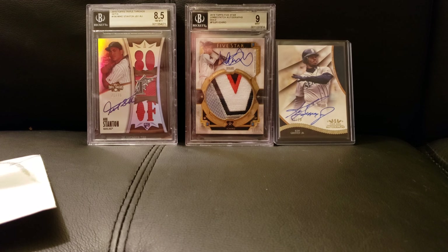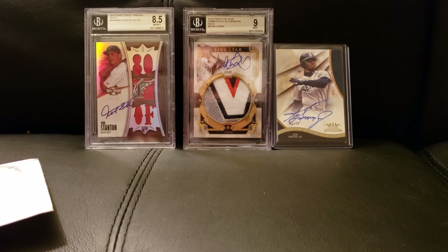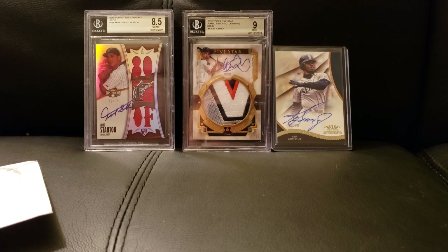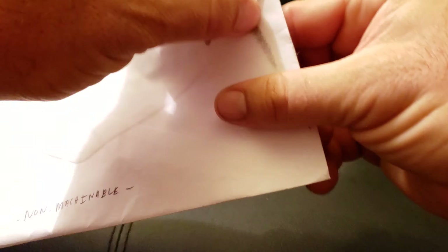I don't know the guy's name but he's got a 904-something Twitter handle. Thank you, bro — I appreciate it. If you've seen this video, I do appreciate it, thank you. This is another card I bought off Twitter.